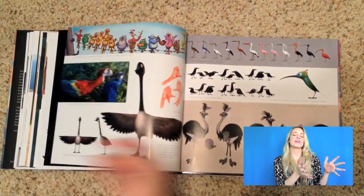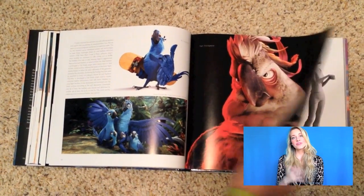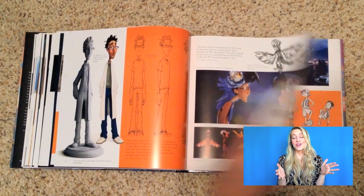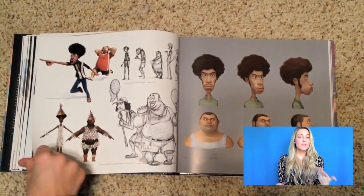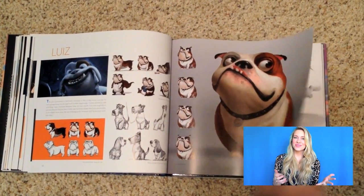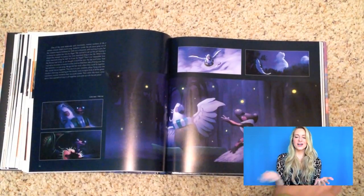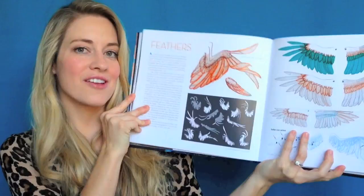This book gives us a big variety of different types of art — not just final character art and final renderings or poses. We get a lot of expressions, maquettes, color schemes, everything. They spend a lot of time on each character. Instead of giving you just two pages per character and moving on, they give you six to eight pages, so you really get to explore what each character looked like.